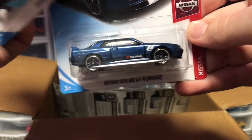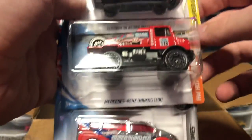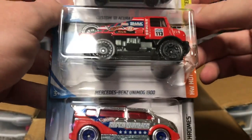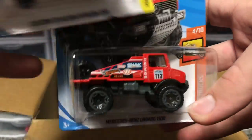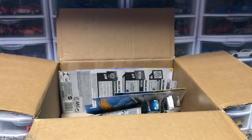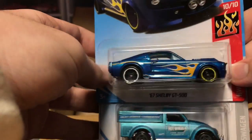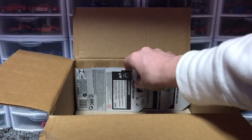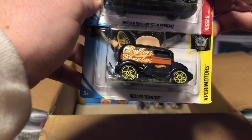We got another Skyline GTR R32, very nice. A Carbonator — this is an X-Racers car, kind of like the look on that. Another Batmobile. Next up, a Custom 01 Acura Integra GSR and the Unimog — I didn't even know this was a Hot Wheel, that thing looks absolutely amazing. I wonder if it'll fit on the track — that's my only worry. And then the fantasy car Speed Box. So sweet, we got an Unimog. Here's a 67 Shelby GT500 and a Volkswagen Beetle pickup, looking very nice.